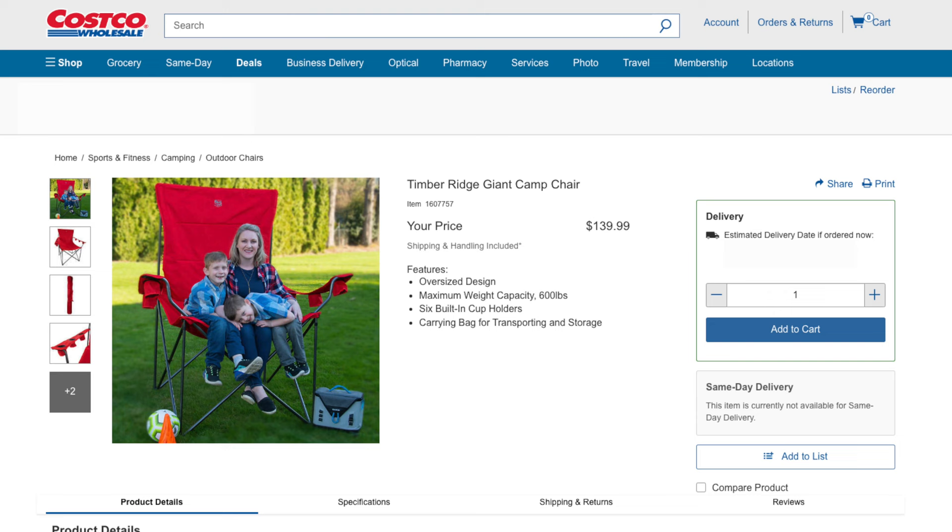My wife sent me a picture of this folding chair from Costco and I thought it was absolutely absurd. It was one of those pictures where you think, oh, this is just one of those gimmick products that doesn't actually exist. But then I searched the Costco website and sure enough, there it is. It's called the Timber Ridge Giant Camp Chair and it comes in at $140 if you have a Costco membership.